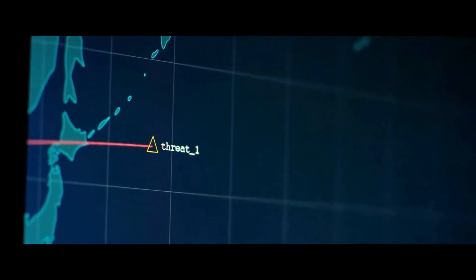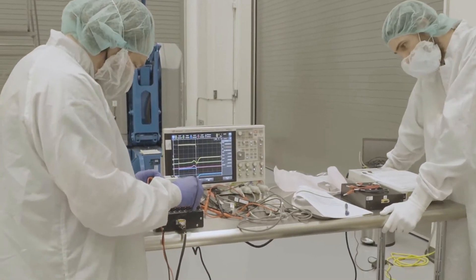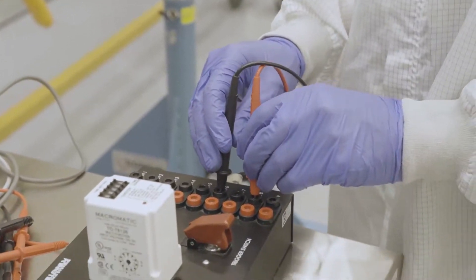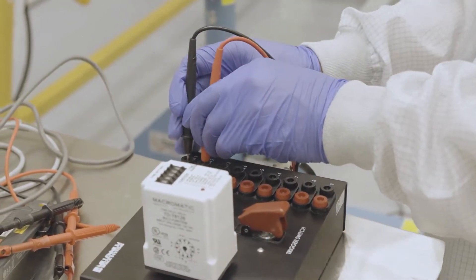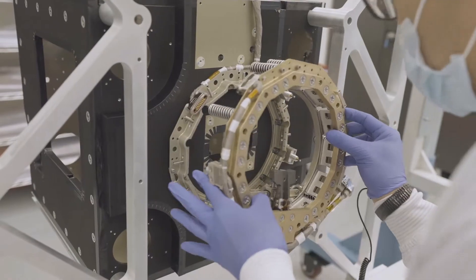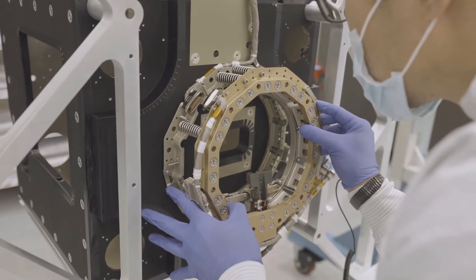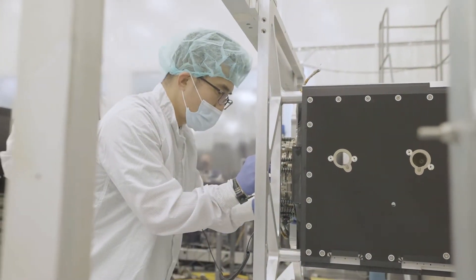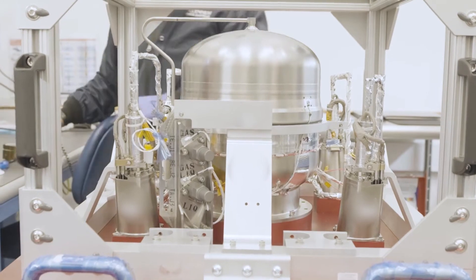At Millennium Space Systems, we're delivering systems on unprecedented timelines. About 80% of the parts that go into our spacecraft are built in-house, which allows us to control quality, performance, and more importantly, schedule. We use open system architectures and common building blocks to build our systems.